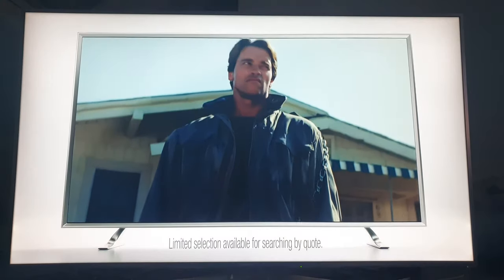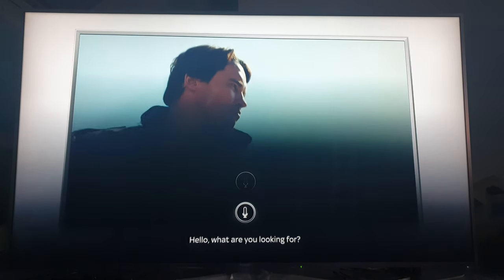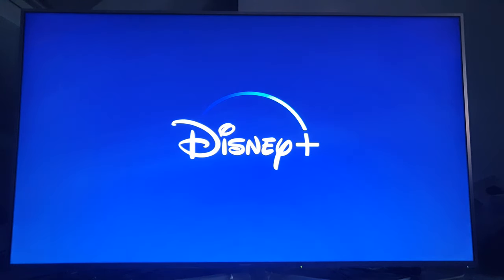The next one is 'open Disney Plus.' See, that works again — flawlessly.